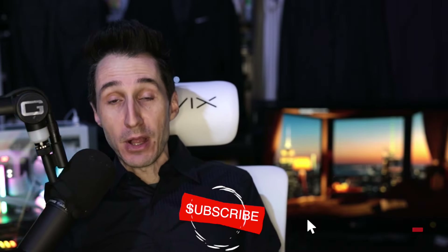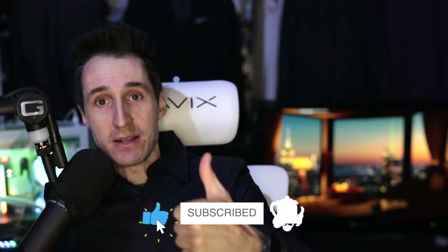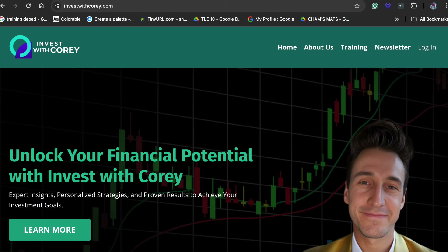Hey guys, Corey here. Welcome to the channel. Hope you guys are having a great day. Be sure to subscribe and tap the bell if you enjoy the content, and give me a thumbs up as it greatly helps the channel grow. Before we dive into this awesome strategy, I just launched my Masterclass Bootcamp — you guys can join at investwithcory.com/learn or in the information box below. Whether you're a beginner, intermediate, or advanced, if you're looking to become more profitable, learn, and grow your portfolio and have time, location, and financial freedom, I also offer one-on-one coaching.